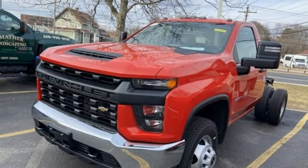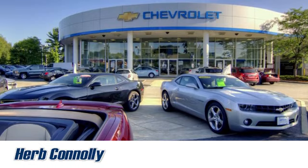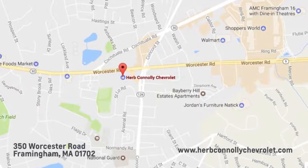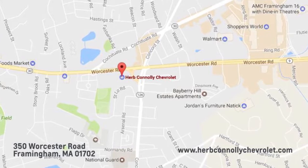You'll never know till you try. Test drive it today. Call, click, or stop in and see us today. We're conveniently located just off Route 9 East at 350 Worcester Road.